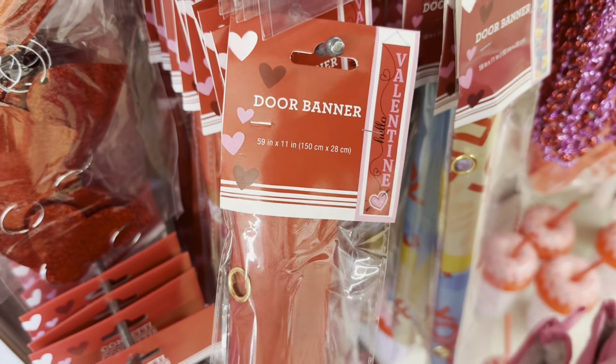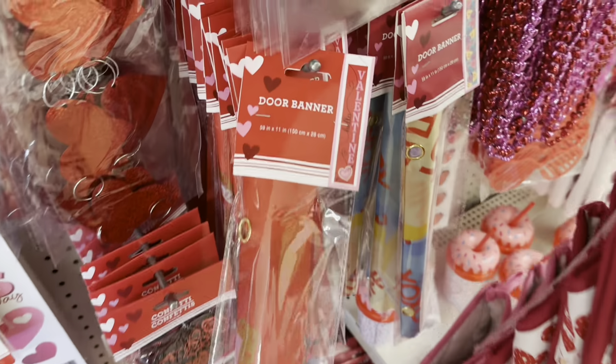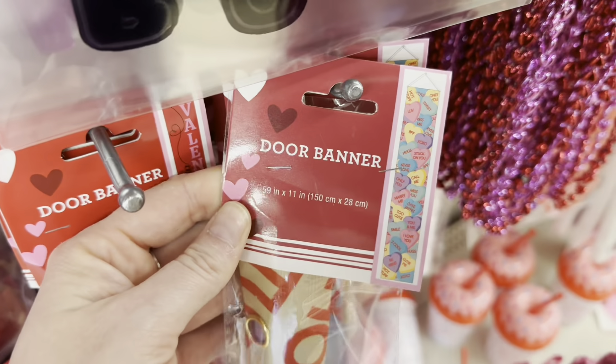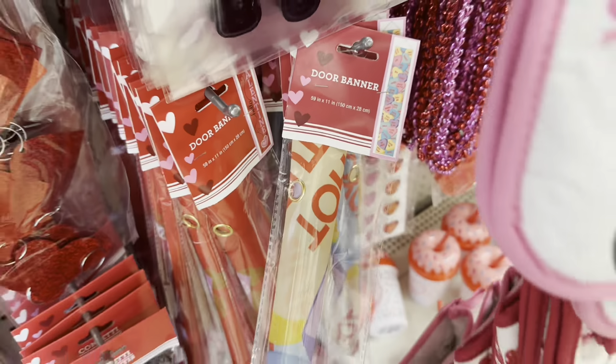They have a door banner that says 'Hello Valentine' — I have never seen these before. This one has a bunch of conversation hearts on it. This is actually really cute; I might have to get some of these.